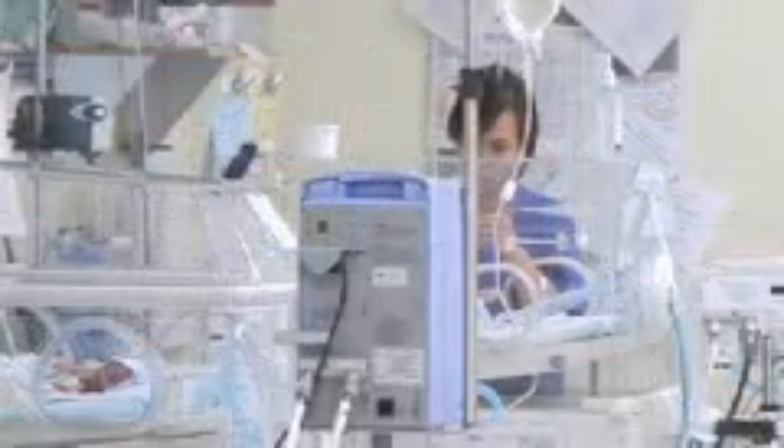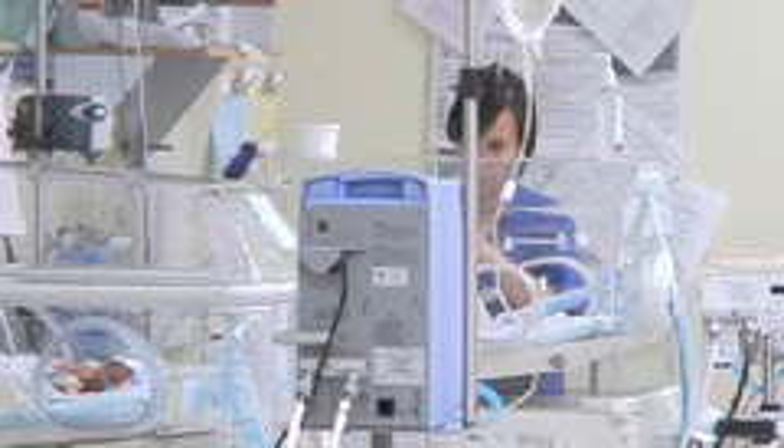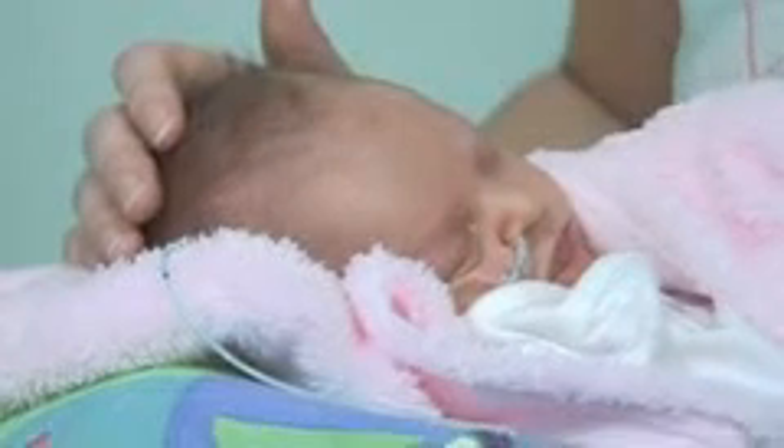We've got almost as many beds here as they have in Bradford now, and we'll have almost as many deliveries here as they have in Bradford. And from the point of view of equipment and facilities, we're the most modern neonatal unit in the region.